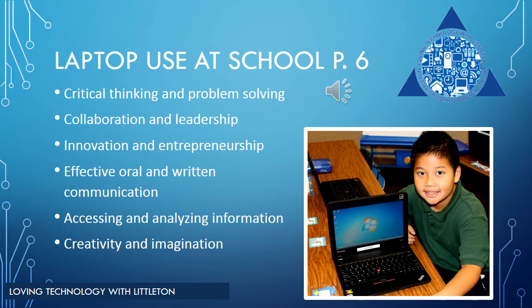Technology is an essential part of our world today. The Arizona College and Career Ready Standards require students to think critically and problem-solve, to collaborate and innovate, and to be effective communicators using their imagination and creativity. Recent research shows that interactive technology that allows students to create and explore substantially improves academic achievement, according to a review of more than 70 studies on technology use in the classroom.